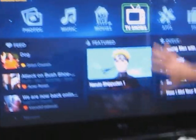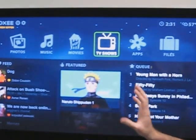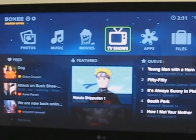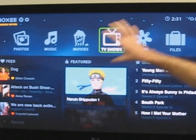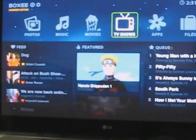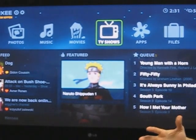Hey, everybody. This is Andrew with Boxy. This is our brand new Beta home screen. For those of you who already know Boxy, you'll remember that the menu was kind of hidden on the left-hand side, and we had some social recommendations as well as your history and a variety of things across the screen. What we've done is pull out that menu and give you access to your photos, your music, your movies, your TV shows, your apps, and the files. This is just going to let you go through the files on your hard drive in case you can't find something.